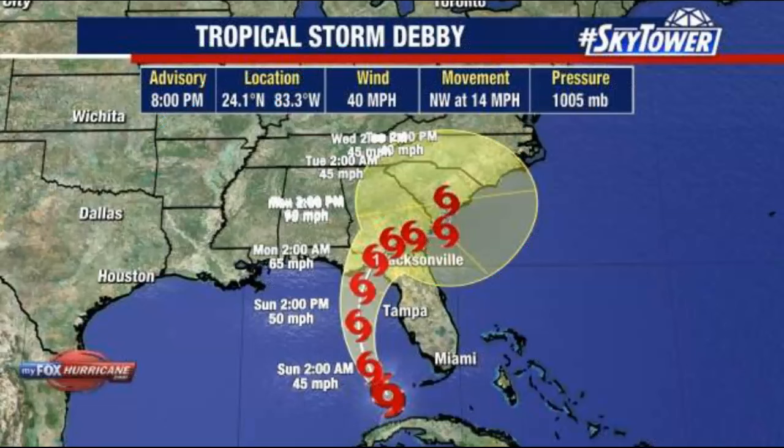This update's a couple of hours old. Not a lot has changed. There's still a Category 1 coming in Monday a.m. right here. And if this thing keeps bowing out and coming back — it sure looks like it's headed north right now. We'll just have to wait and see. 40-mile-per-hour winds, moving northwest at 14 miles per hour.